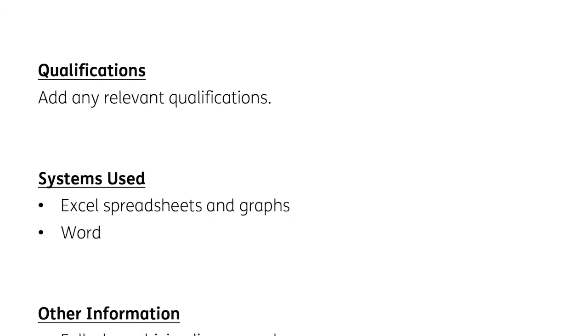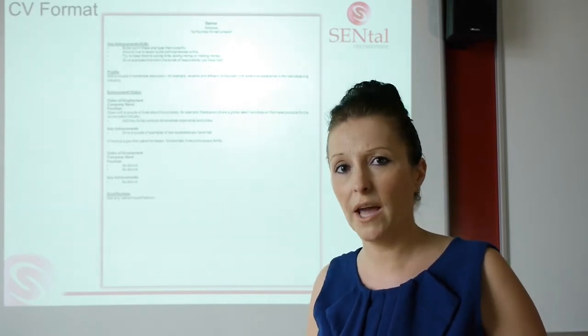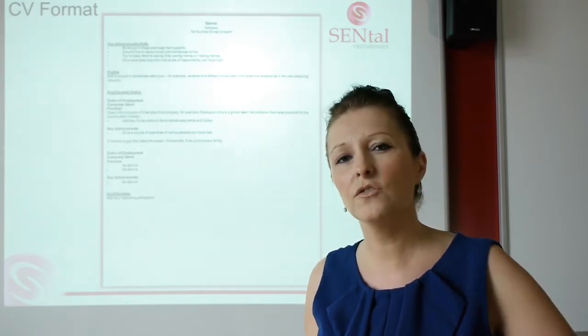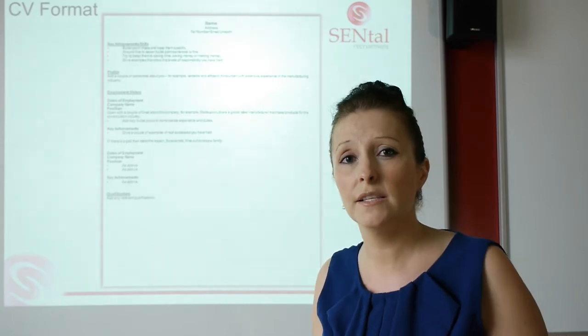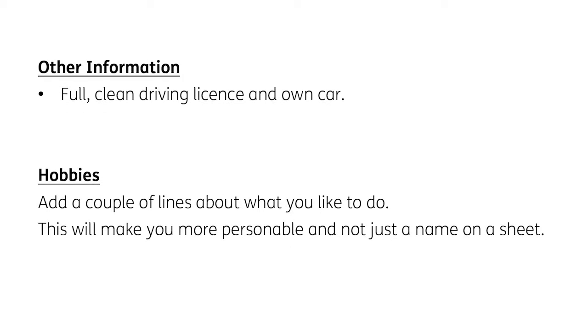Qualifications: list any relevant qualifications. If the company is asking for someone with a CIPD qualification, for example, then maybe move that up to your key skills and achievements for that particular application. Once you've got five to ten years' experience in a business, you really don't need to worry about putting your GCSEs in any more, as long as you've got practical experience behind you. Any systems used — if you've used Excel, spreadsheets, Word, etc., they're all key selling points. If you've got a driving licence and a car, that's a fantastic selling point for any job because it means you can be more flexible over location.